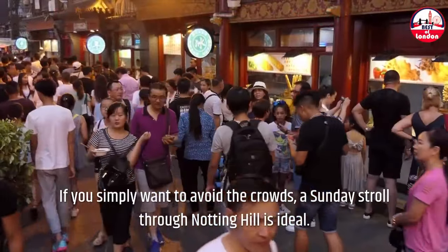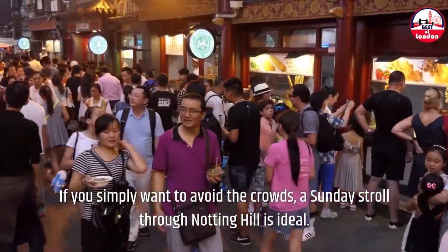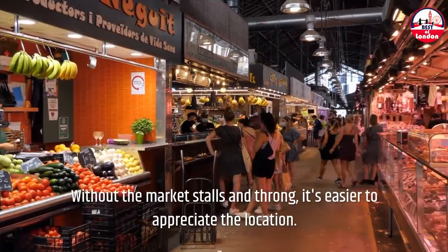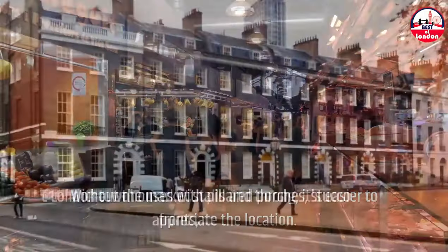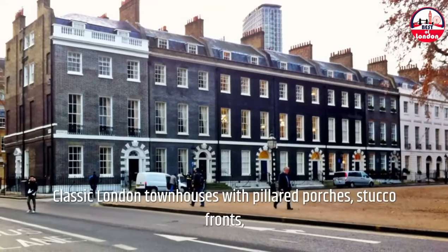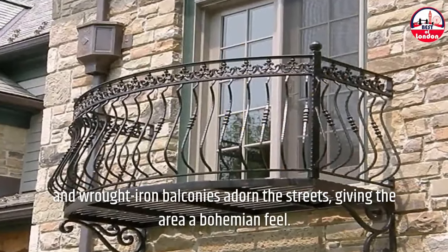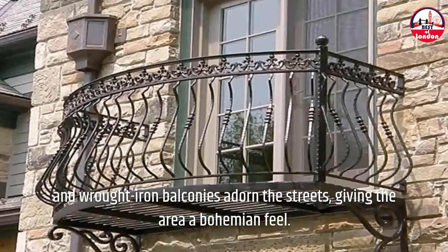If you simply want to avoid the crowds, a Sunday stroll through Notting Hill is ideal. Without the market stalls and throng, it's easier to appreciate the location. Classic London townhouses with pillared porches, stucco fronts, and wrought iron balconies adorn the streets, giving the area a bohemian feel.